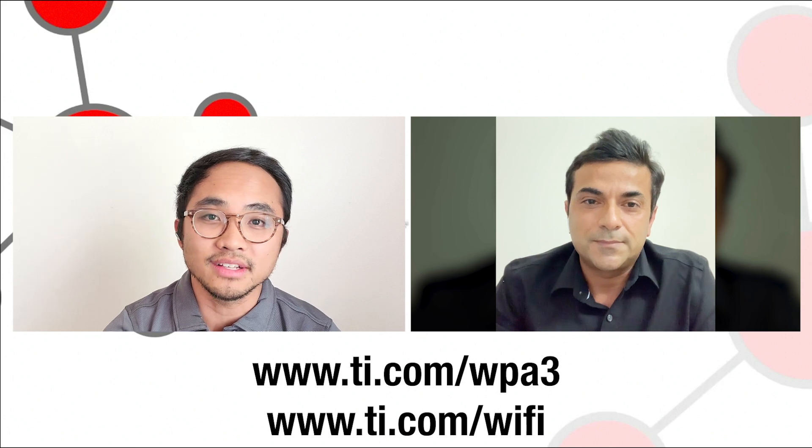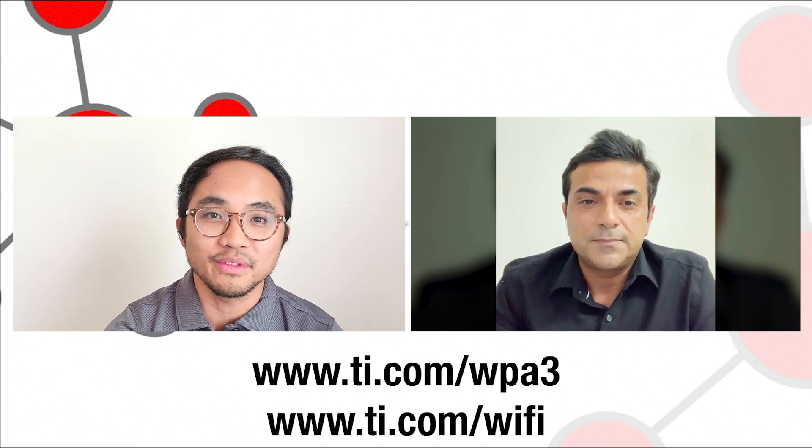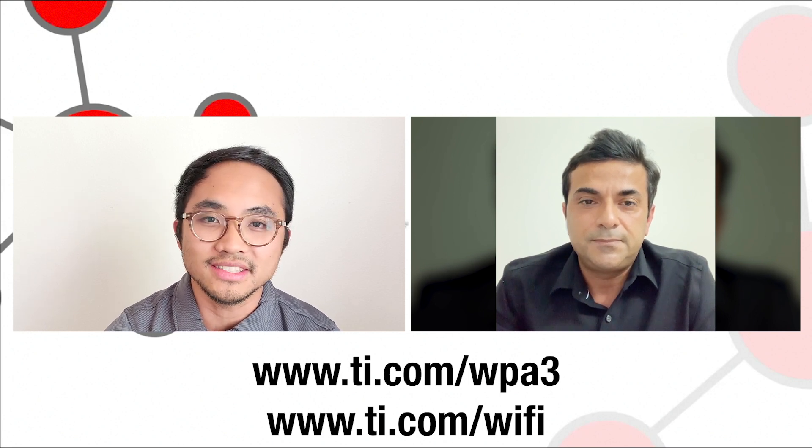That's awesome — I know that's a big deal for developers in terms of getting to market more quickly and being able to trust that these devices will pass from a certification perspective. Well, Saurabh, I learned a lot. I appreciate you hanging out with us here today, and I'm sure the viewers at home or in the office have learned a lot here too. Thank you so much for joining us today.